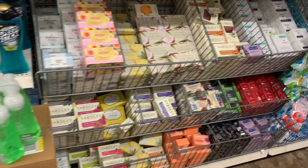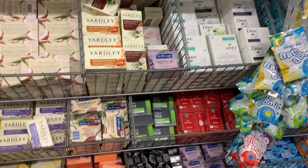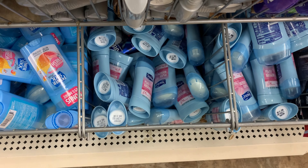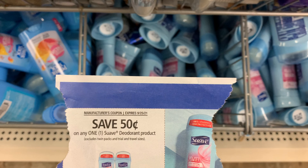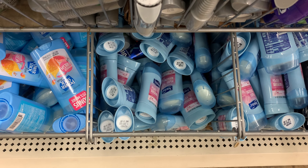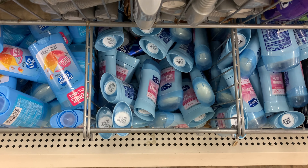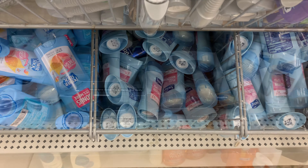I decided to get this soap right here. Now we have this Suave deodorant and we have a 50 cent off one coupon. It never works, it always beeps. You can check my previous Dollar Tree haul videos. But if you have a Dollar Tree where they'll manually key in this coupon, that'll be just 50 cents for some deodorant.